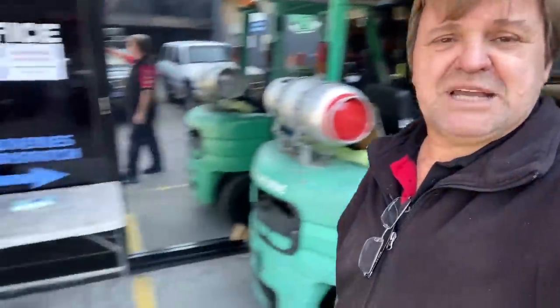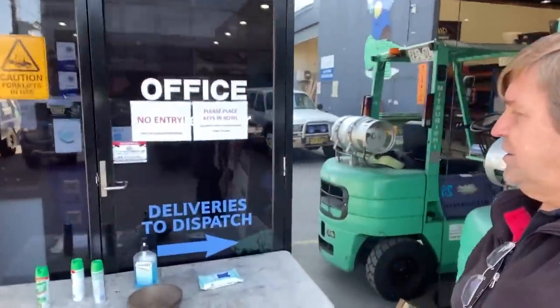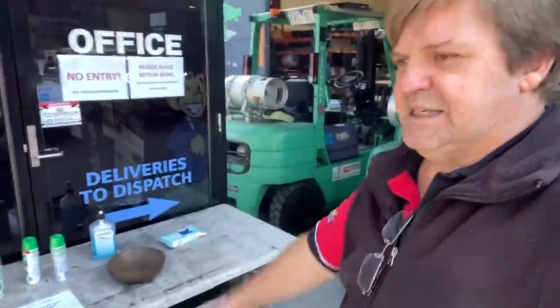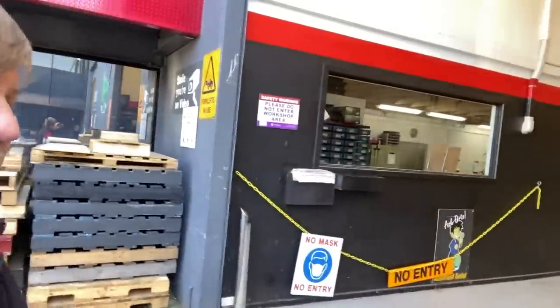At the moment we are in lockdown here in Victoria, so we are restricted. This is our front entrance to the shop — no entry. Due to COVID, all of our retail sales are basically out the window. No one can actually come and visit us. We've barricaded the door — you've got sanitizer, you've got to leave keys here just for the customers. Trade customers can still drop off some stuff, but we have no contact. We've got a big chain that's normally up and across, but I've taken it down just so I could run it in and out of the building.